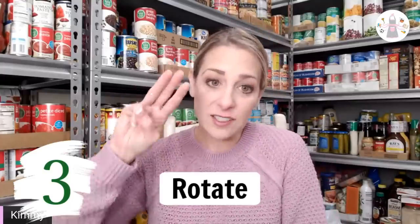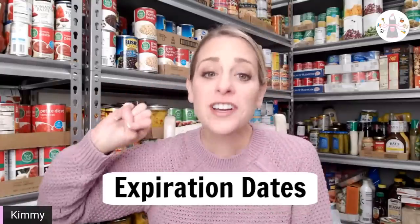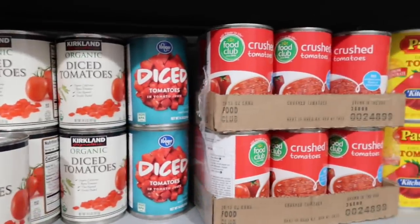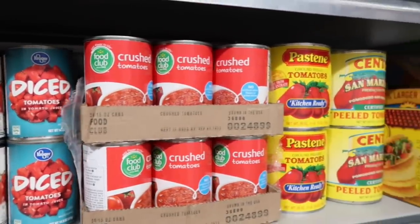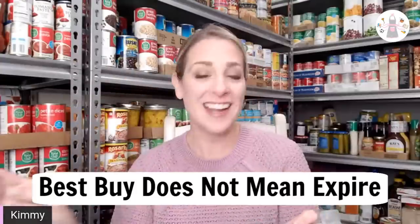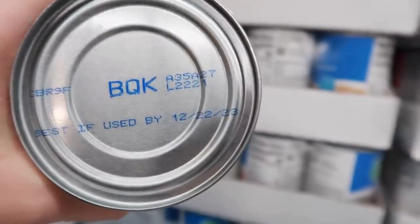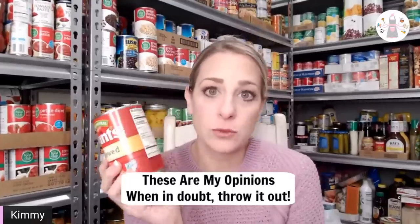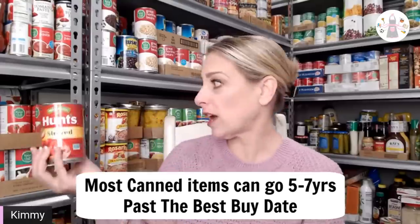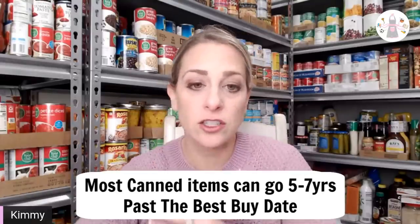Number three is yes, rotate — but the expiration dates, some of them are myths. Canned tomatoes are a different story; they are very high in acidity. That 'best buy' date — it's not telling you to throw this can out by April 6, 2024. These companies have to put that on the can, but you could go five years past that expiration date. Ignore that. So you keep your canned goods much longer.